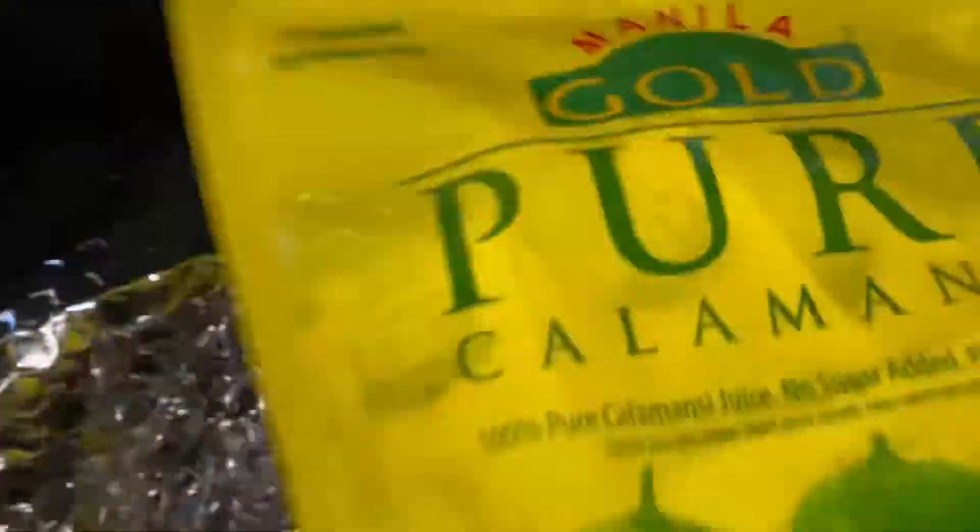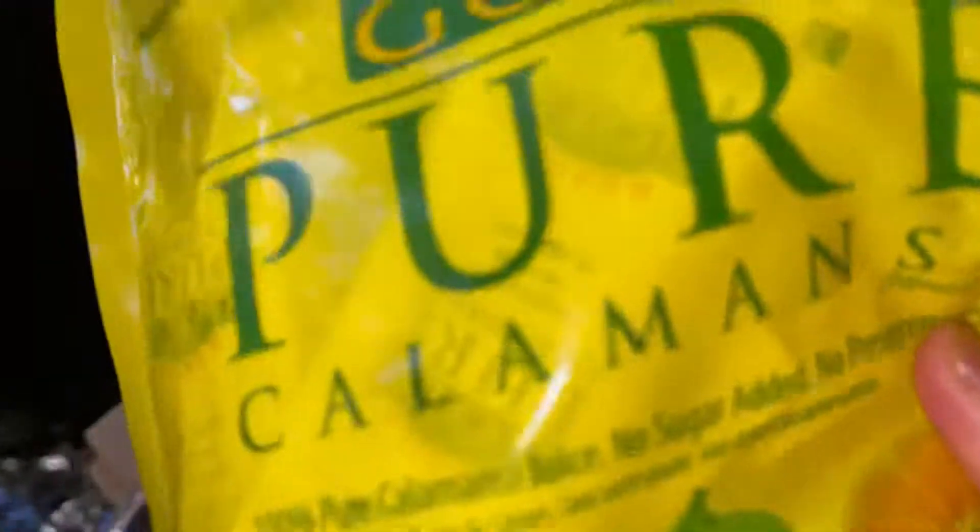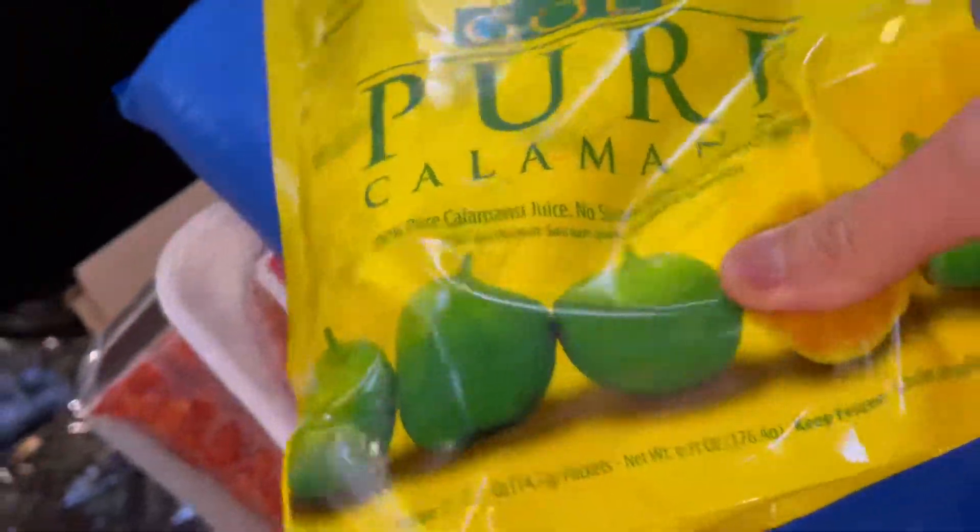What else do we have here? I ordered calamansi — calamansi is a type of lime, but it's small. This one comes in individual packets.